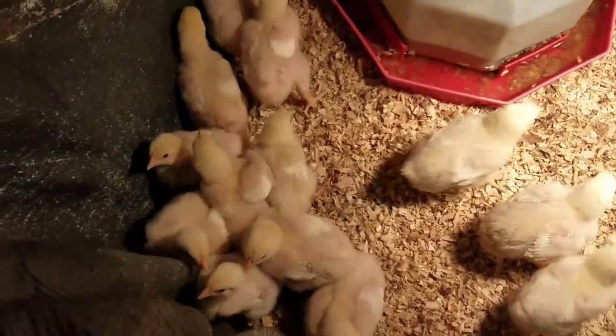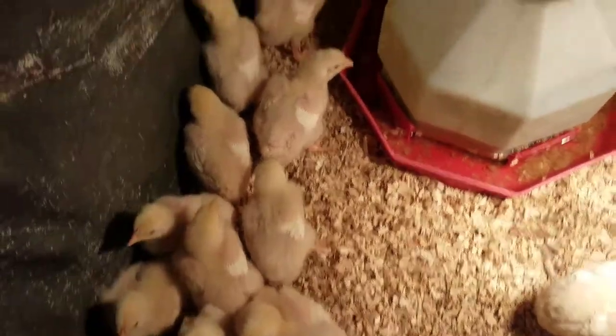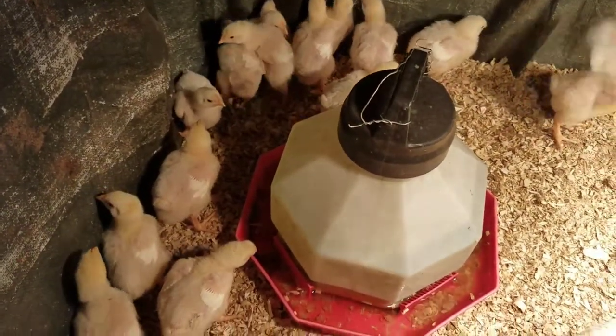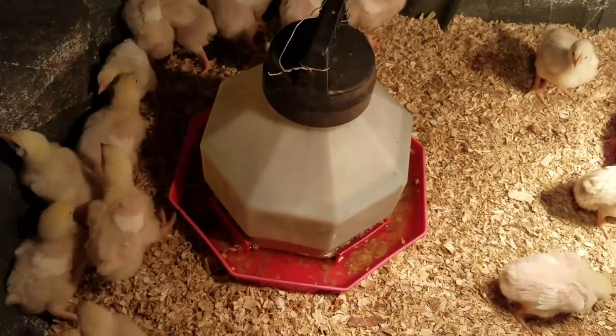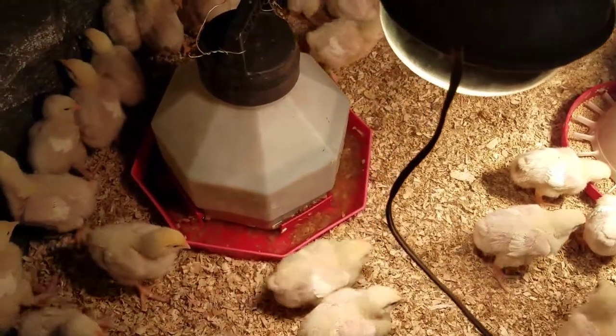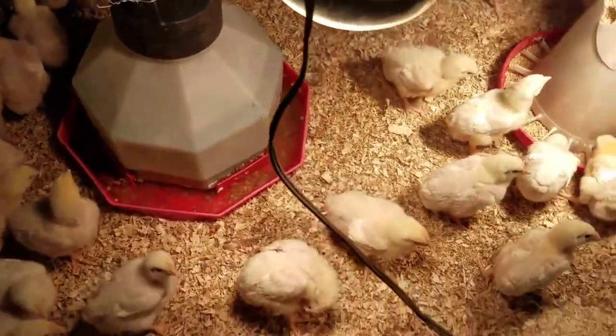Here's our little fellas today. They're all hanging out. I spooked them a little. I just filled up their feeder, cleaned out the little water. You can see they already threw a bunch of flakes in there.